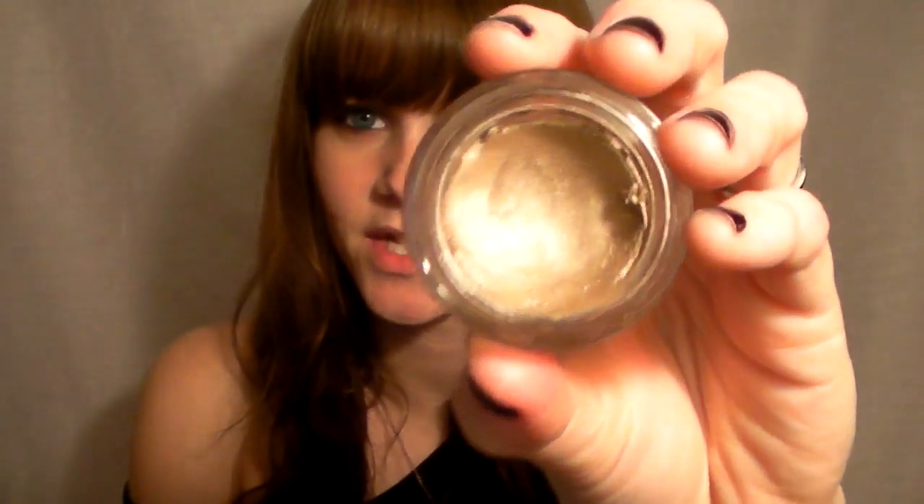Then, as my base every single day — for this particular look — I use the Benefit Crease cream eyeshadow slash liner in Birthday Suit. I've used so much of this, it's almost gone. I love this — it's one of my favorite products of all time and I will continuously repurchase it. It is an amazing cream eyeshadow with such staying power and it's crease resistant. The color is amazing. I'm on a no-makeup-buying ban right now, but once I'm off it, this will be one of the first things I buy.